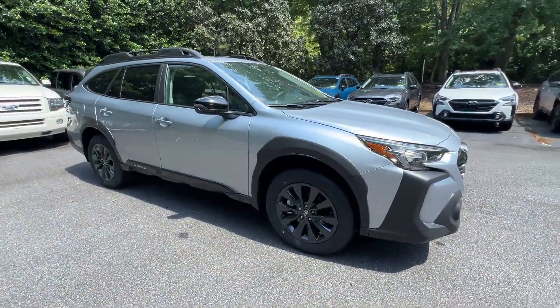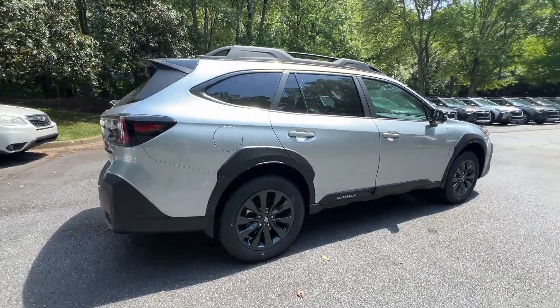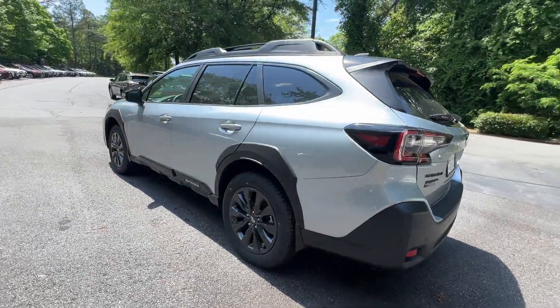2024 Subaru Outback. This SUV offers space as well as power and performance. It includes ample space for all passengers and comes with the following features.